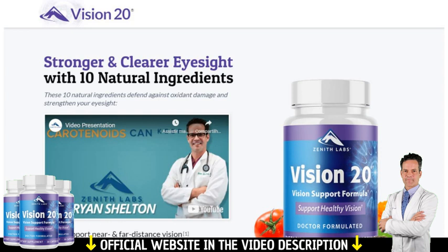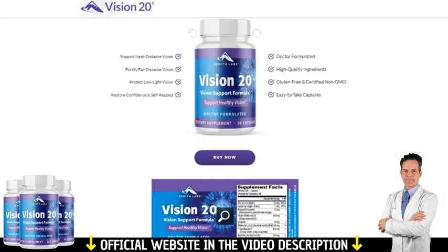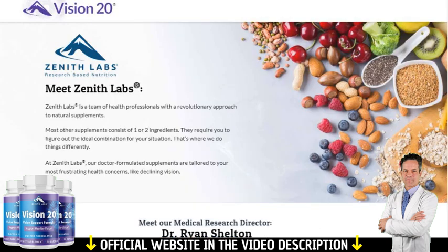Hi, my name is Silas, and today I'll tell you everything you need to know about Vision 20 by Zenith Labs before you order the product. Remembering that all the information given here was taken from the official website. Any questions you have, leave a comment or learn more about each detail on the product's official website.